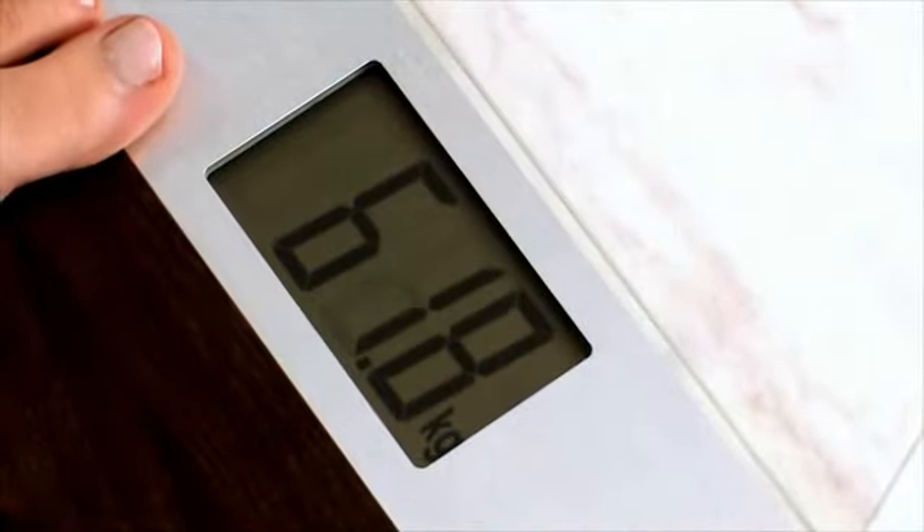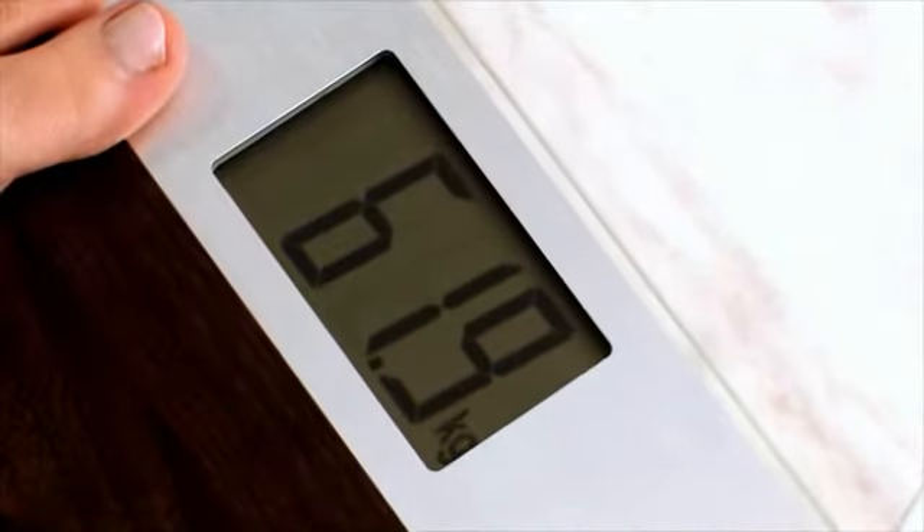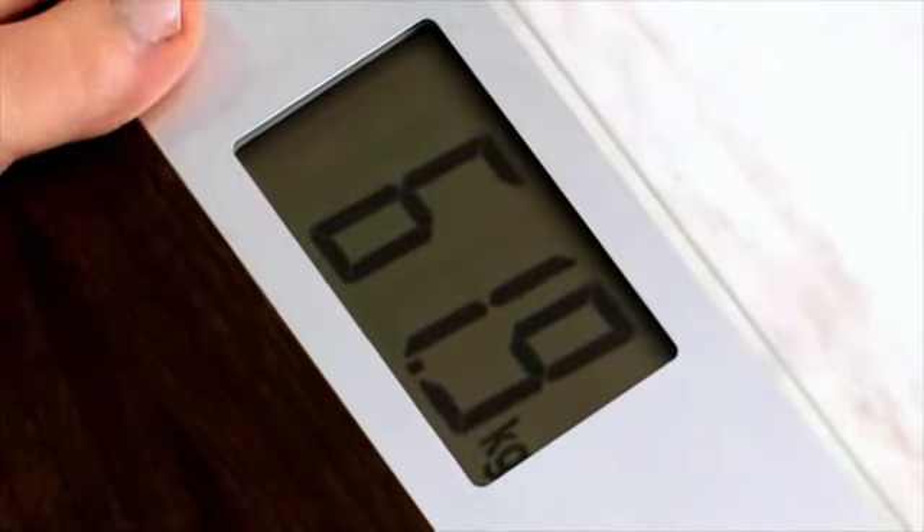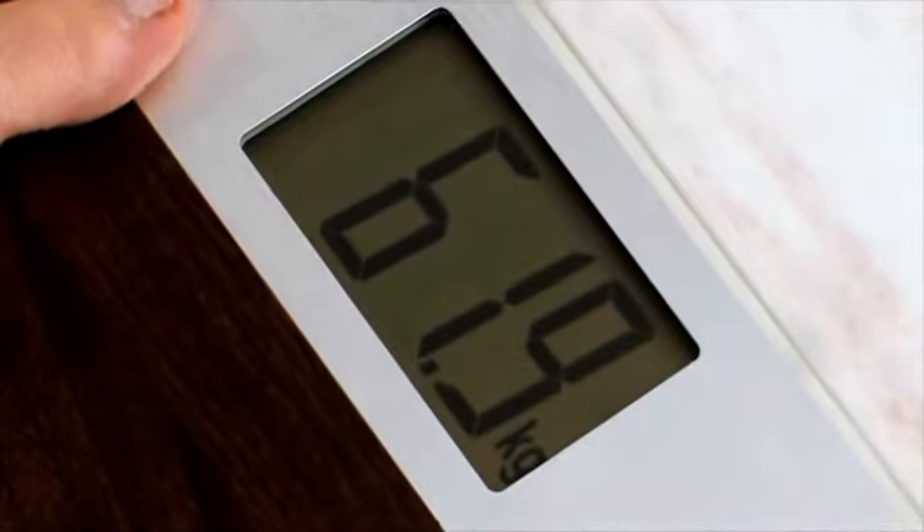The scales are also characterized by their large LCD display. The 44mm figure height ensures optimal readability of the values.